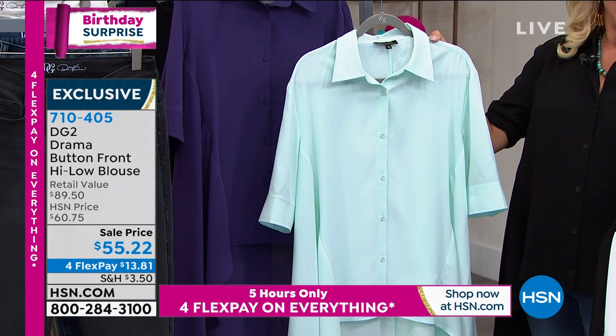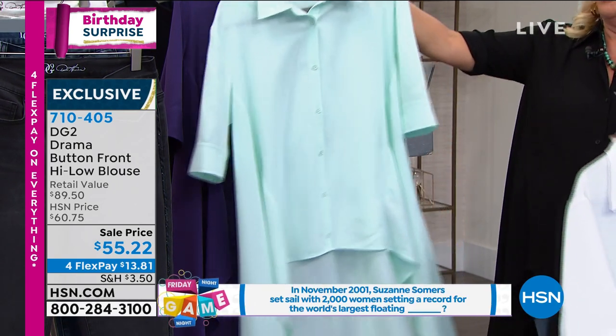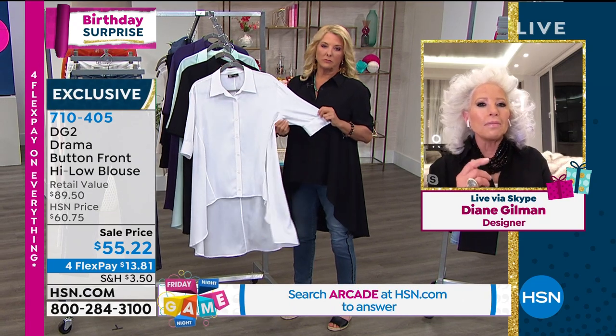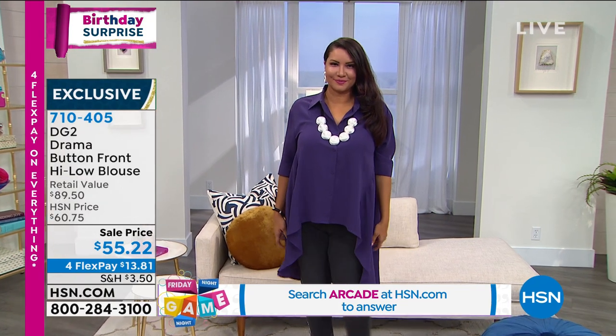I'll tell you what — you cannot go wrong with a not-so-basic white or black shirt. And you know, Suzanne, as we get more into our new lifestyle, I'm finding that next week, every evening I have another Zoom lecture, cocktail party, get-together with girlfriends.